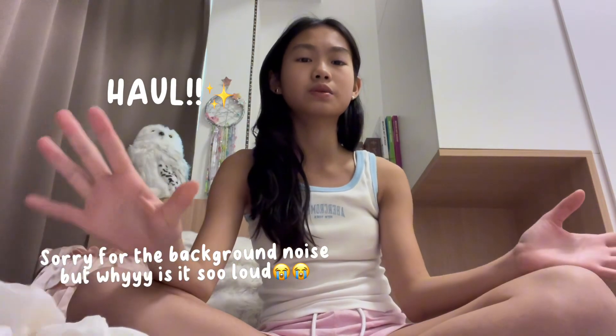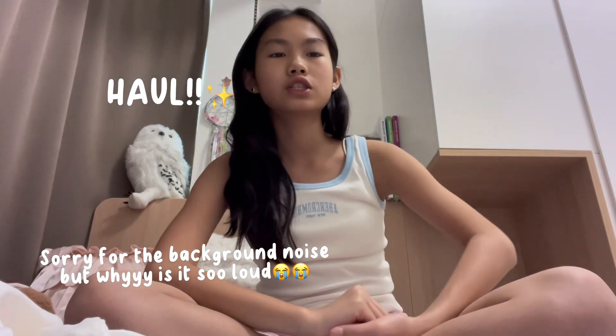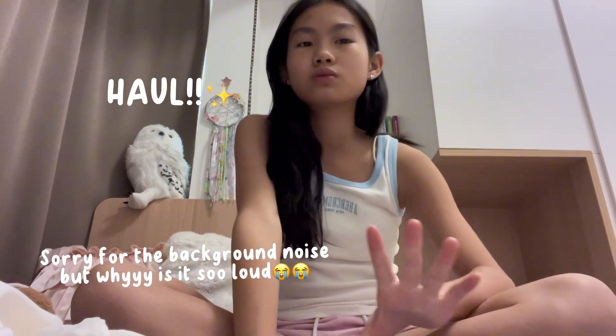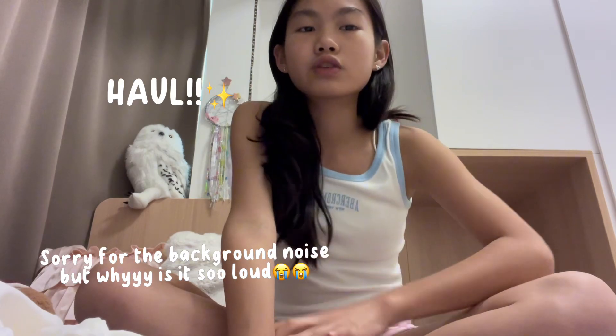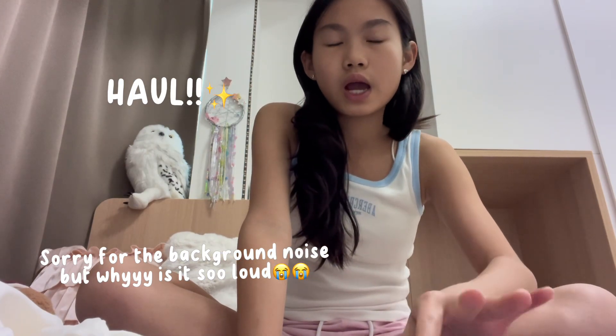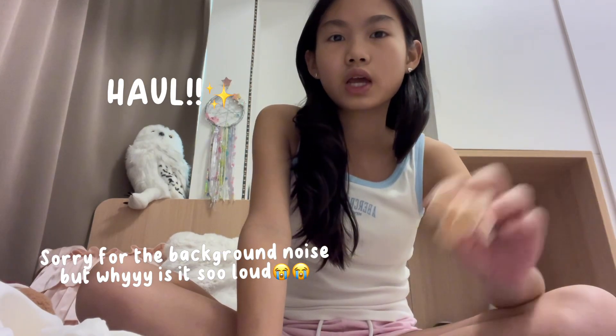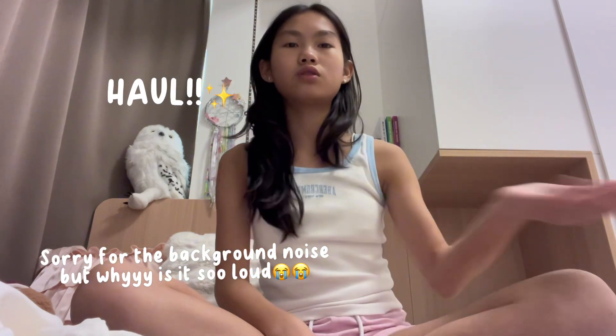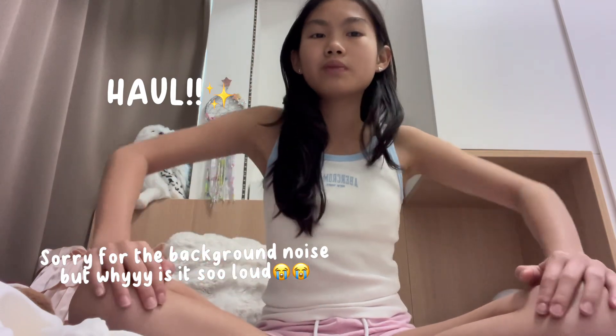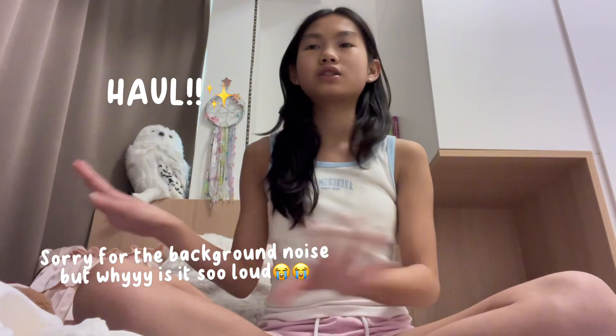That's basically all I bought from Sogo Plaza — there wasn't really much to buy inside. I'm pretty sure there's more at Times Square, but we didn't go, as I said. I really wanted to go to Times Square — I was super excited to get new clothes, maybe from Brandy Melville, Cotton On, and other shops. But unfortunately, we couldn't go. It's okay though!